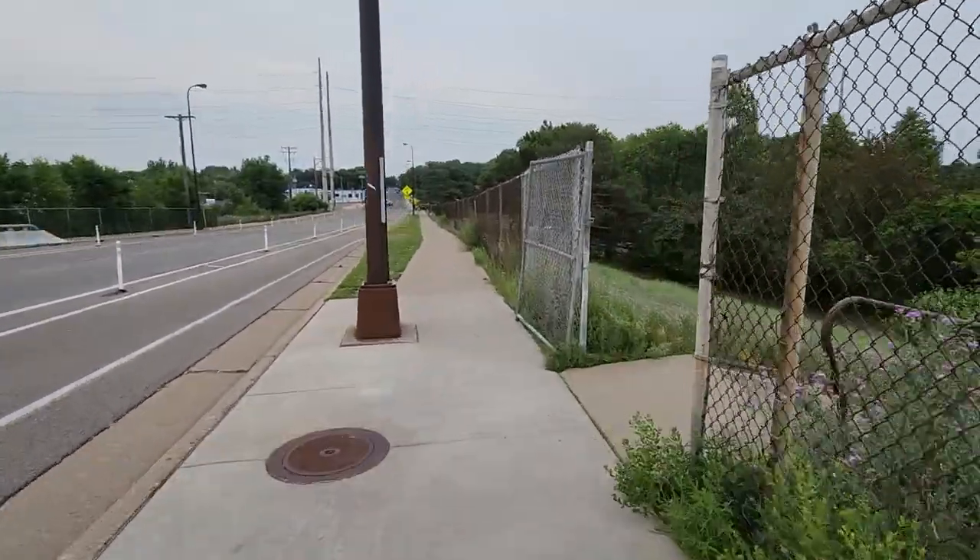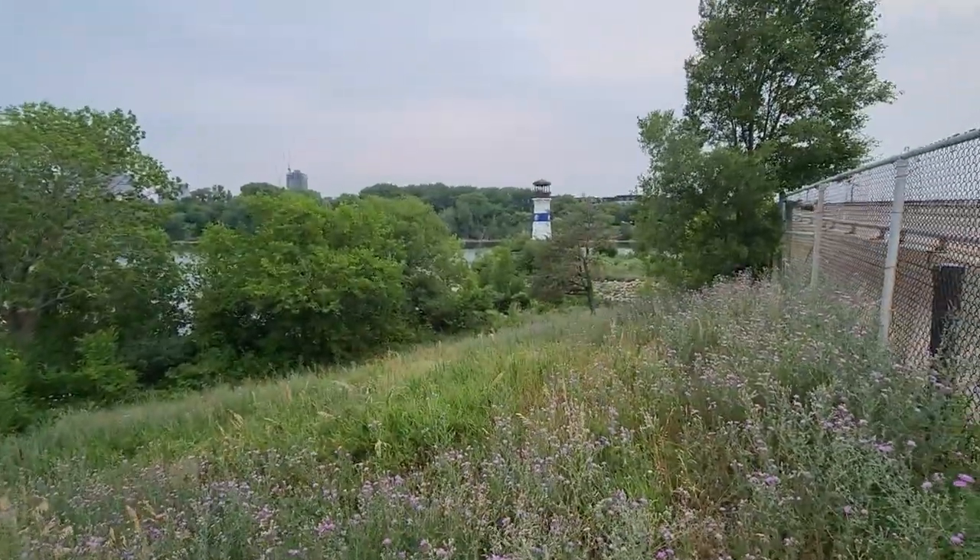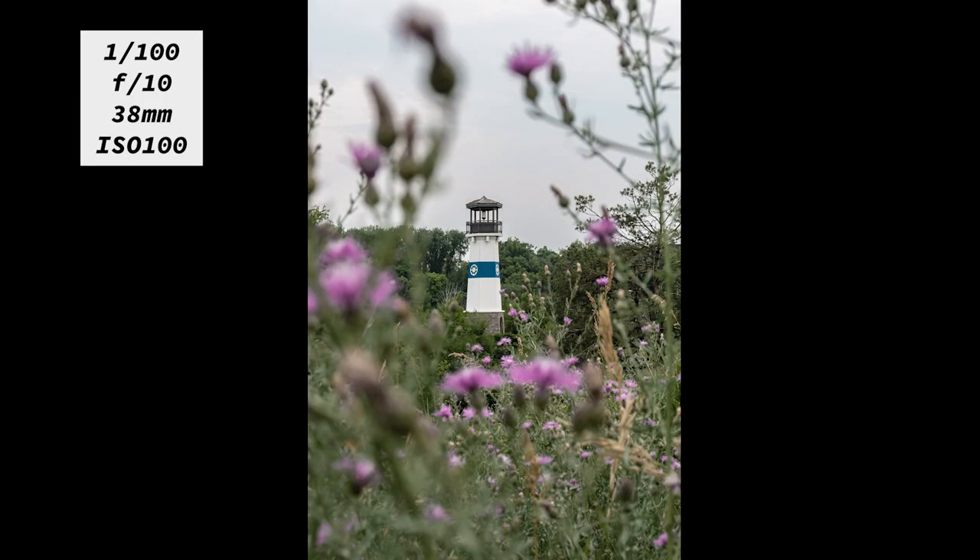The park has a marina, boat dock, miniature lighthouse, picnic shelters, and a playground. The park also connects to BF Nelson Park.